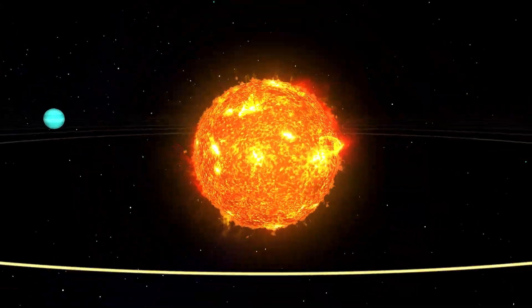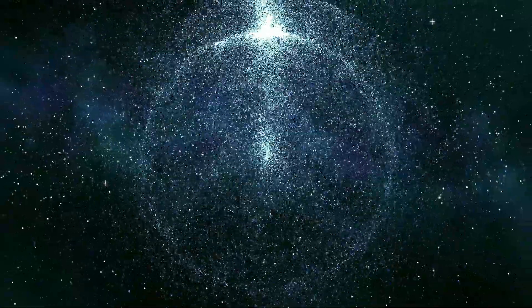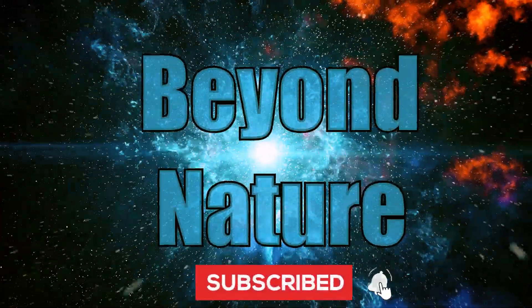Welcome to a brief overview of our solar system, where we'll venture from the Sun out to the distant Oort Cloud. Thank you for watching, and enjoy.